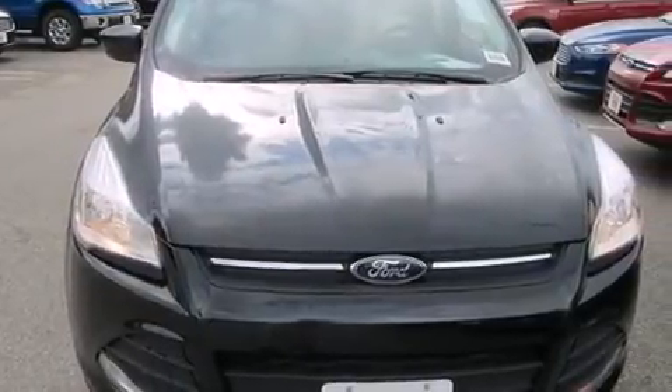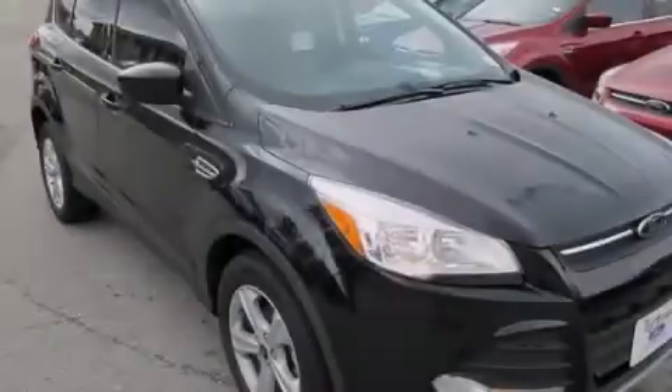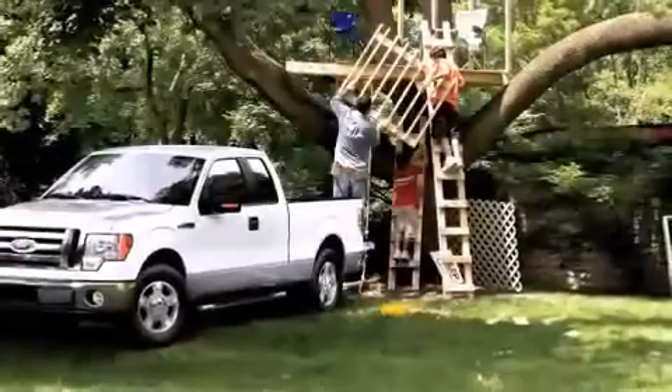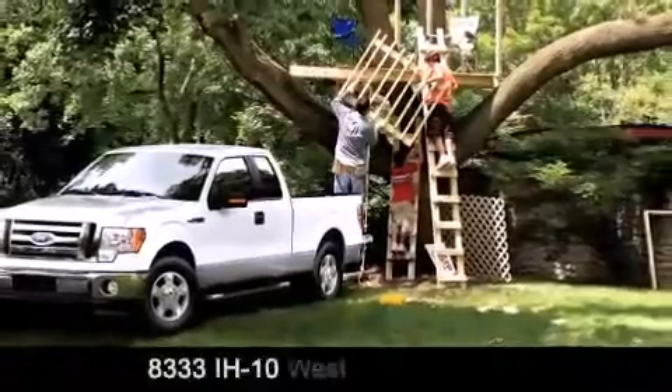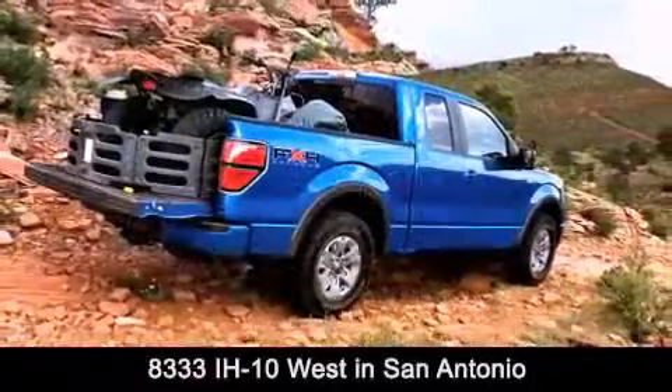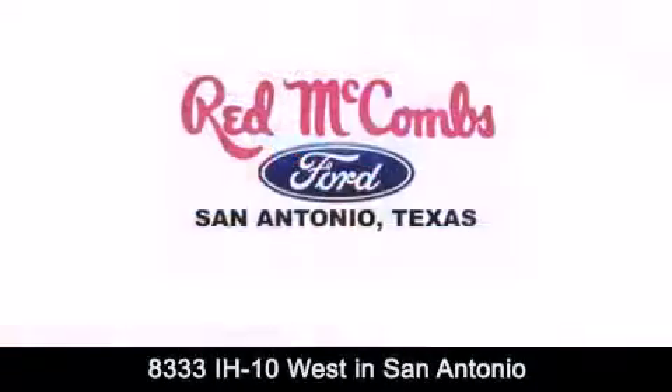Contact us today and schedule your opportunity to see this vehicle in person. Red McCombs Ford is conveniently located at 8333 Interstate 10 West in San Antonio. Contact us today to find out about our specials or visit us at SAFord.com.